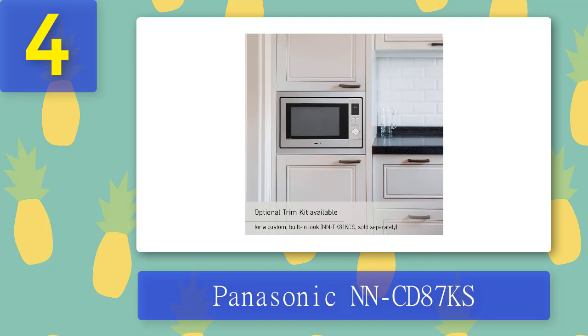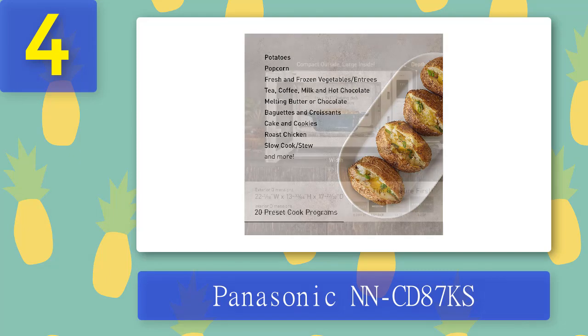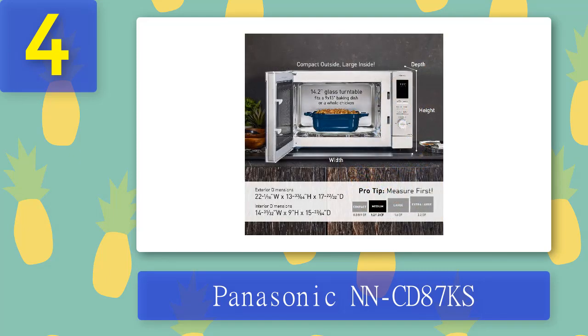This appliance also comes equipped with a turbo defrost feature, which allows you to quickly defrost frozen foods such as meatballs, hamburgers, and steaks. Another great benefit is that it automatically adjusts the temperature based on the type of food you're cooking. For example, if you're cooking a steak, the internal temperature will rise to a higher level compared to if you were cooking a bowl of pasta.